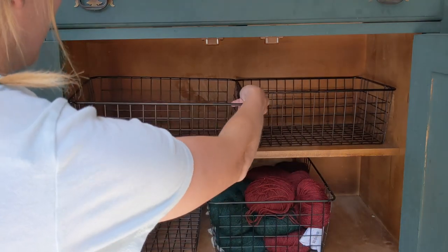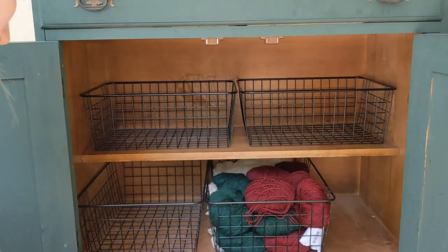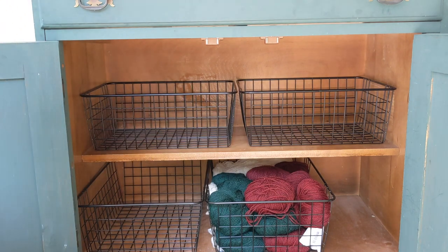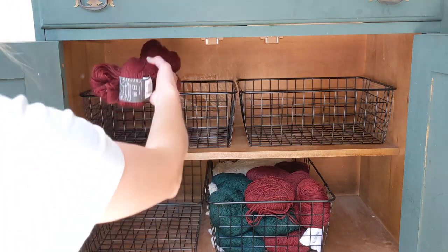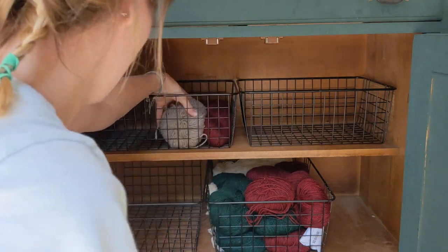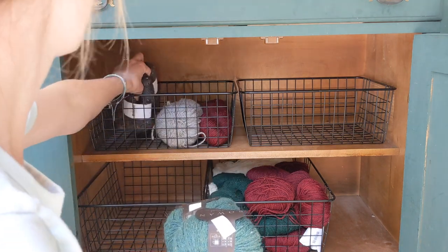Underneath I have the next big projects and designs I have planned. They're already sorted by color palettes — you can see Christmas and winter designs brewing. I need to keep this yarn close by to stay on track, so these will live under the hutch like a happy little hutch troll.